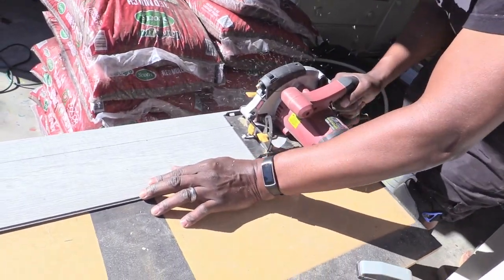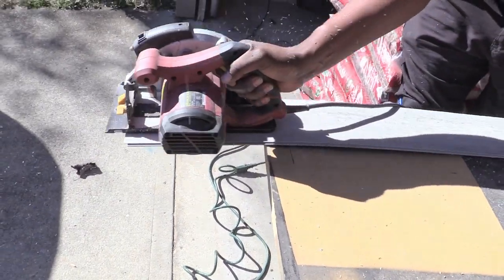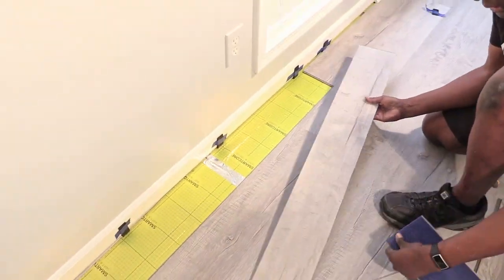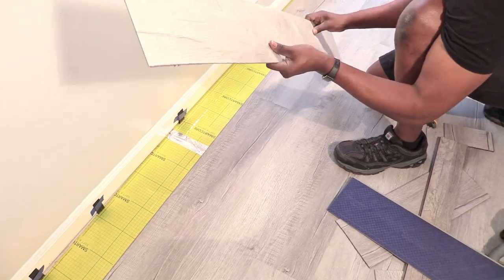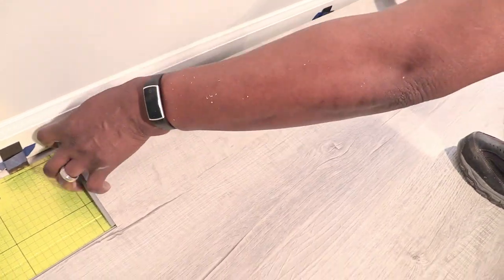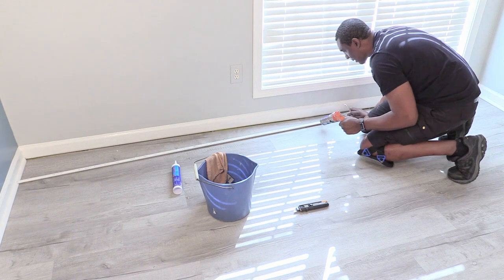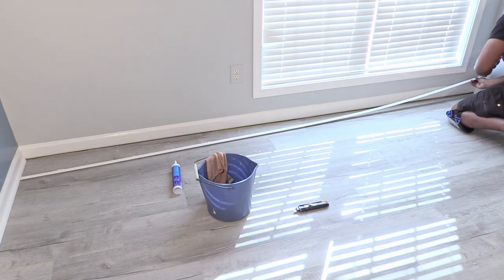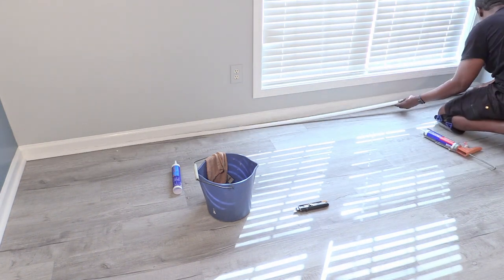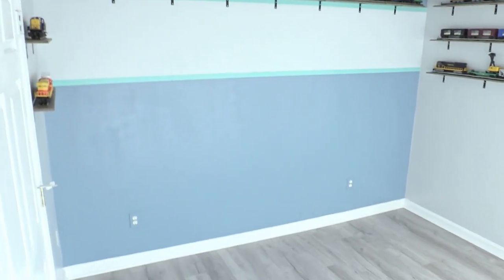For long cuts, I had to use my circular saw. Overall, this product worked well for us. So what do you guys think about this vinyl plank flooring? Gray is my favorite color, so I like the way the flooring looks and how it works with the rest of the room.